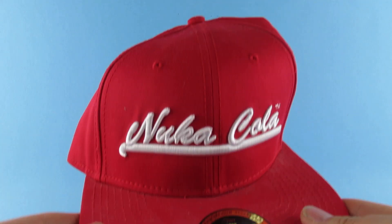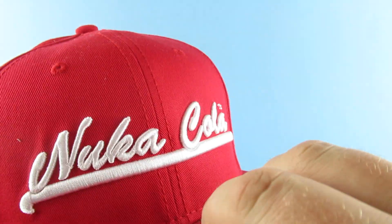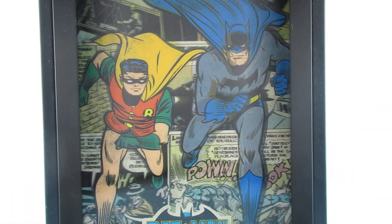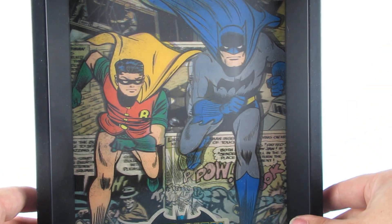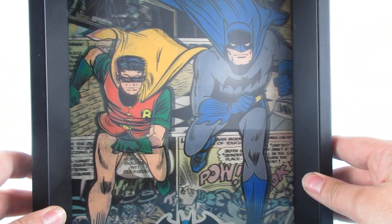The hoodie has the Nuka-Cola logo on the front and it's blue, which is very nice. I also got a Nuka-Cola baseball hat, which is kind of nice. I also got — and I'm really excited about this — a lenticular print of Batman and Robin. This is my Batman; my dad had comics of him, they're the ones I grew up reading.